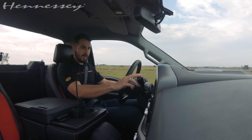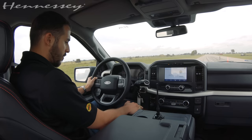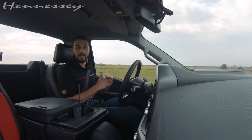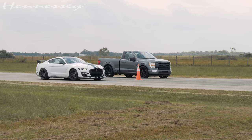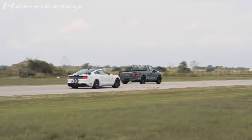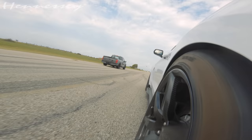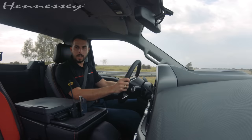I'm going to put this baby in Sport, put it in four high. Roll forward, make sure it's fully engaged. Here we go. Come on, baby — we got him.